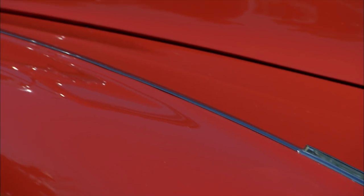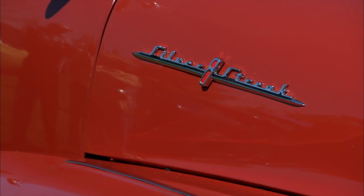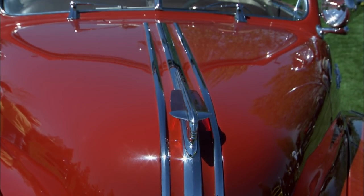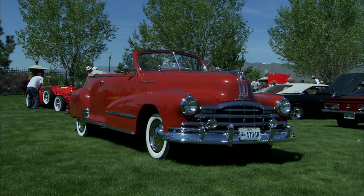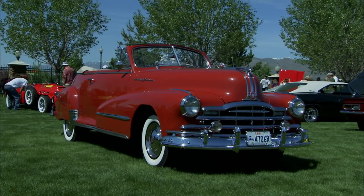It's a Silver Streak. Pontiac called all their cars Silver Streak from the mid-30s through this era because of the silver chrome. But the body is actually a torpedo body — that's the smaller of the two. The bigger one was the Streamliner, and the small one was the torpedo.